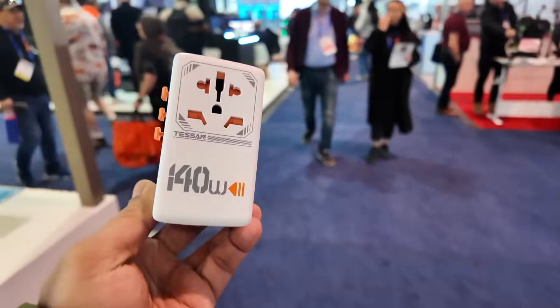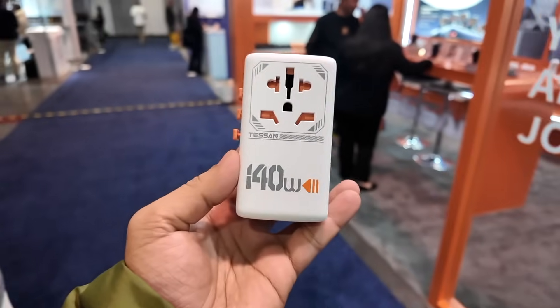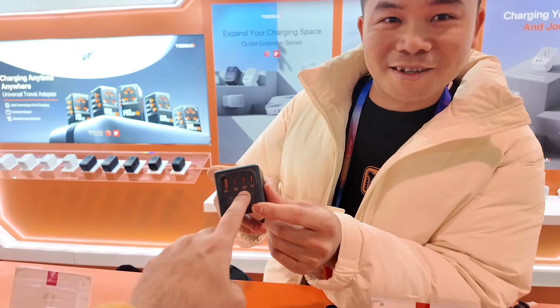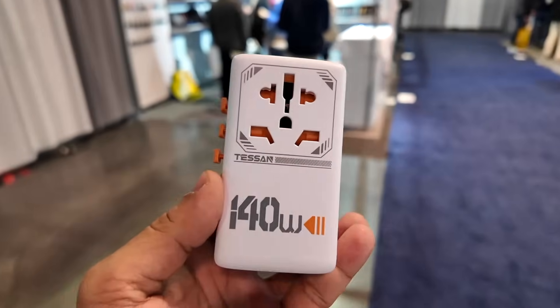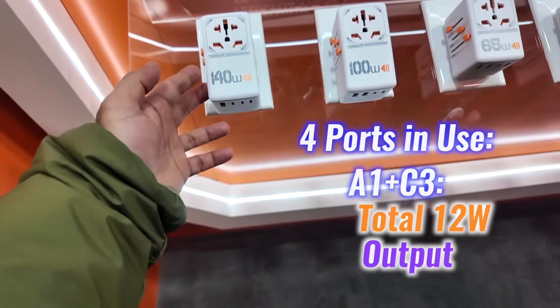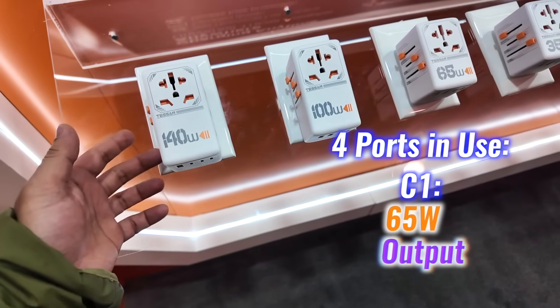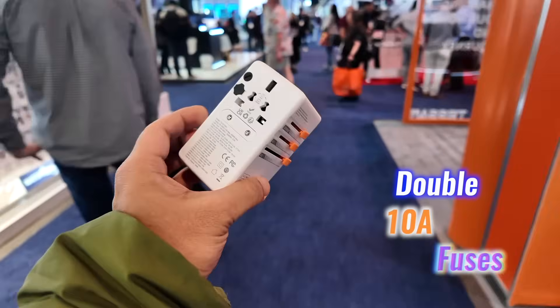It's equipped with three USB-C ports and one USB-A port, allowing simultaneous charging for up to five devices. The USB-C1 and C2 ports deliver a powerful 140 watt max output, ideal for laptops and tablets, while the USB-A1 and USB-C3 ports deliver 18 watt maximum output, perfect for smaller devices. When all four ports are in use, A1 plus C3 together delivers 12 watt, C2 can deliver up to 35 watt, and C1 can go up to an impressive 65 watt — altogether that's 112 watt. With its lightweight design and double antenna fuses, it's both portable and safe — a true powerhouse for international adventures.